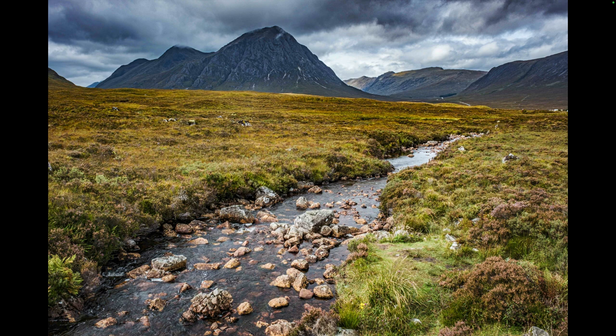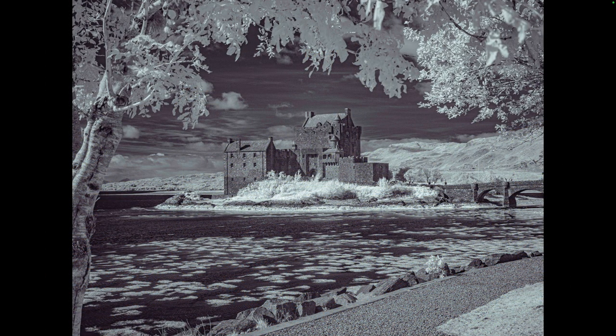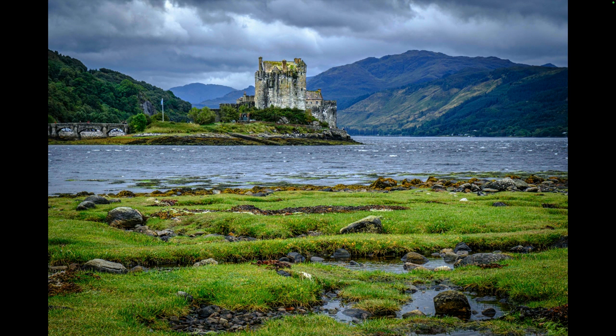On our way to the Isle of Skye, we stopped at the most photographed castle in Scotland — this is Eilean Donan Castle. Here you can see an infrared shot of it. This is just a really lovely setting, very dramatic. We were there and it was pretty stormy clouds coming in and out. Here's another infrared shot, and I found another angle from the other side of the lake here, looking back at the castle.